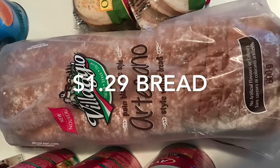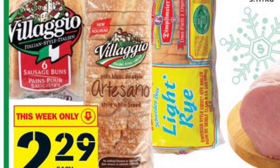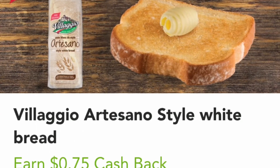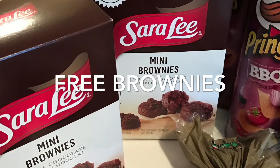The Bellagio — it's the Artesano bread — worked out to be only $1.29. It started off on sale at Food Basics for $2.29, and then I redeemed $1 cash back from the app Checkout 51.